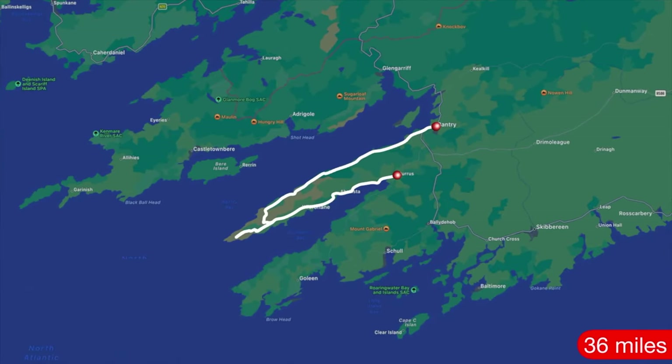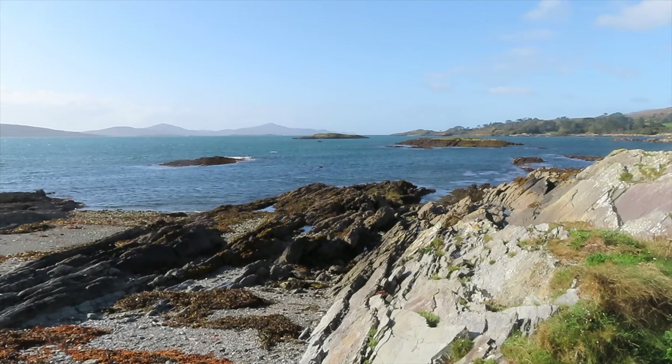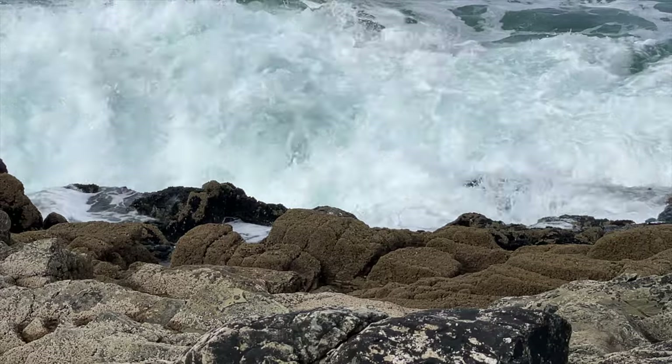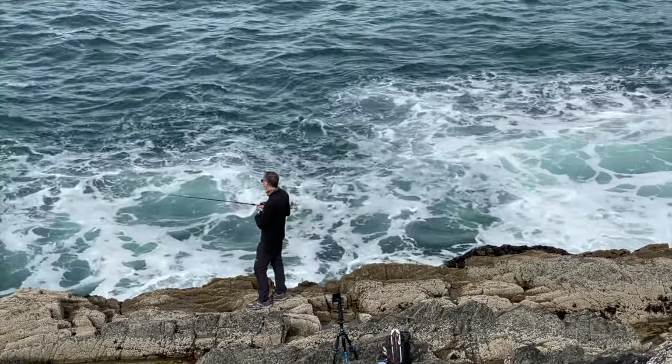Don't be fooled by the fact it is the smallest, as it contains some of the most dramatic views. This peninsula packed a mighty punch of island history, as well as the serenity of the wild coastline and dramatic seas hitting the rocks. So our top three for you to consider have been narrowed down to the following.